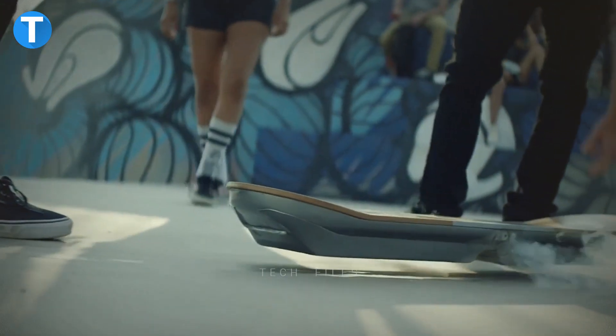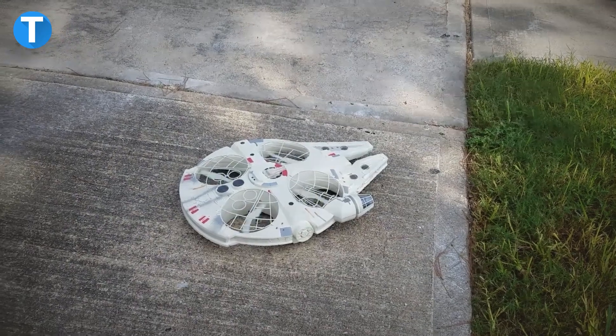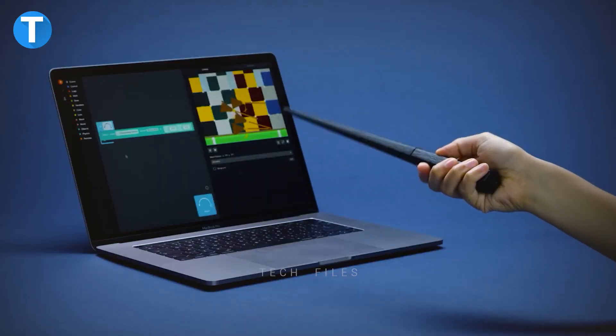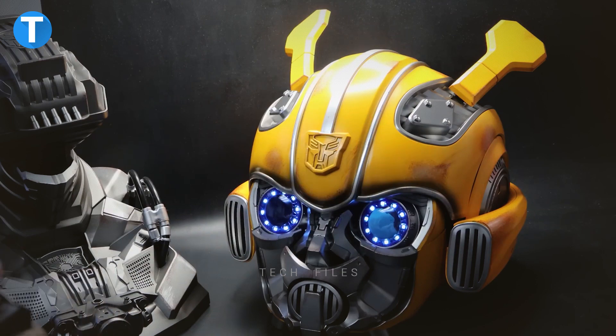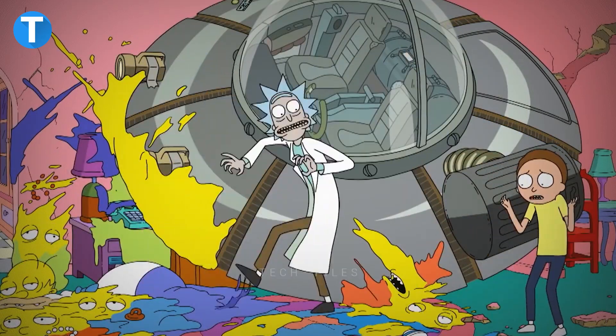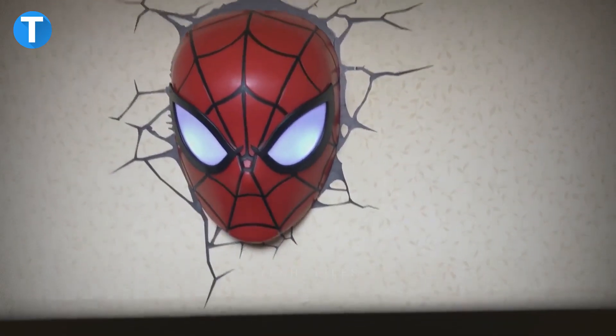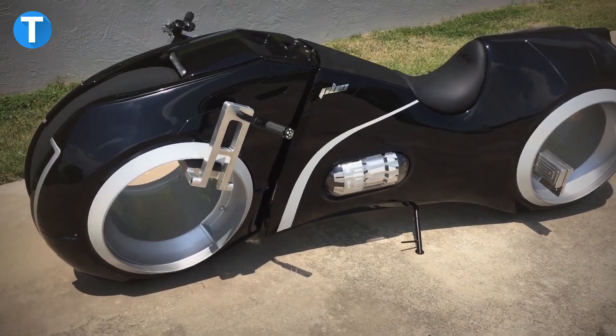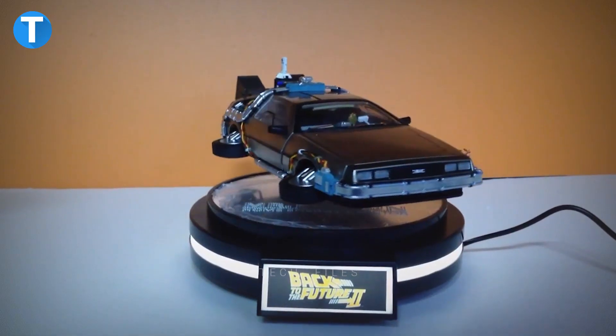There are tons of movies out there we all love and seem to never want to forget about. Some creative investors have made it easier by designing cool gadgets inspired by well-loved movies and TV series like Spider-Man, Batman, Squid Game, and many more. Let's take a look at some of these cool gadgets together with their prices.